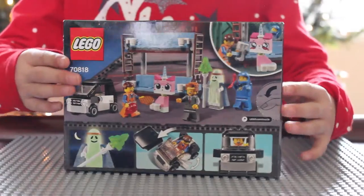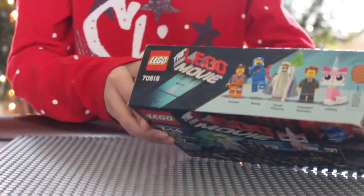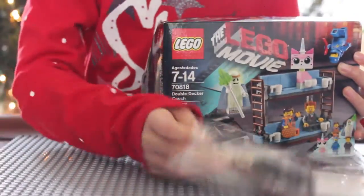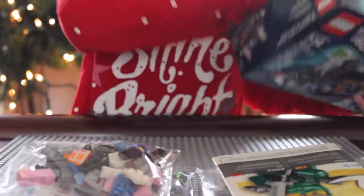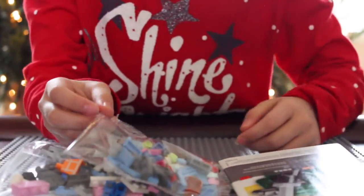Let's take a look inside. Here is one bag of Legos, another bag of Legos, another bag of Legos, an instruction booklet, and one more bag of them. Let's start building.